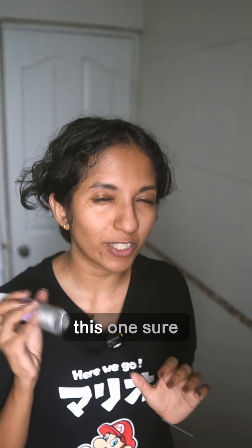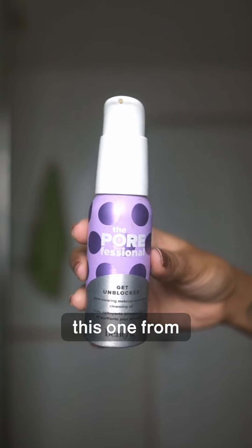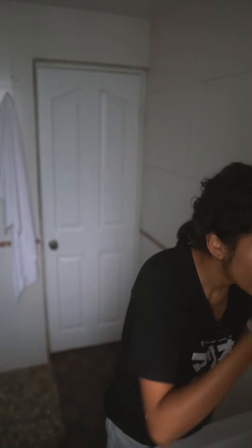I always use a cleansing balm or a cleansing oil. I'm really enjoying this one from Benefit — it's the Get Unblocked makeup removing cleansing oil. Start with dry hands and a dry face, massage your skin to break down the makeup, and then add water. My final step is this cleanser or face wash.